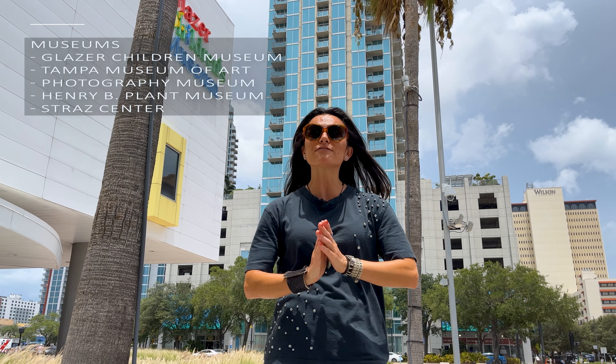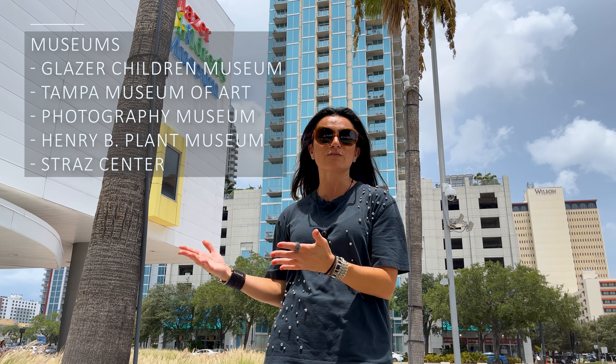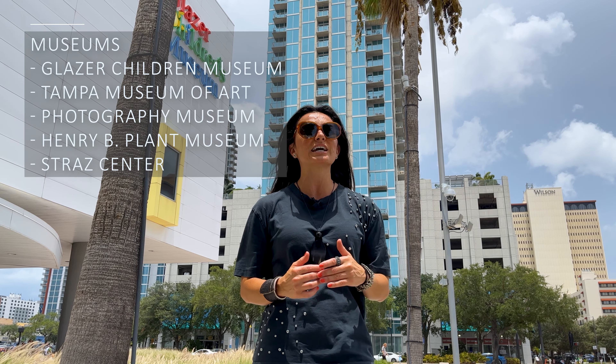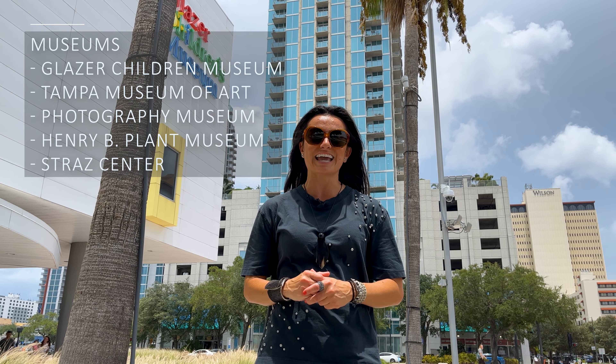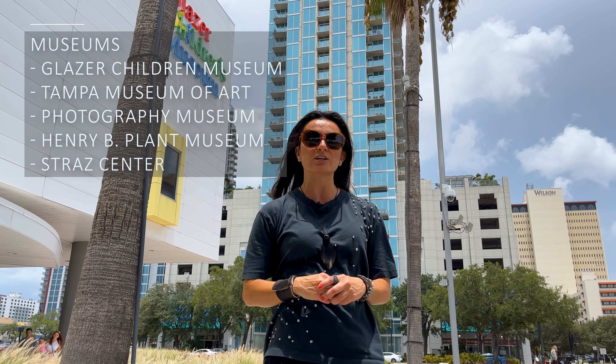In between that, you have all of this available to you right in front of the Sky Point. And then you have all of the museums — there's the Glazer Children's Museum for the kids and families, the Tampa Museum of Art, the Photography Museum, the Henry B. Plant Museum across the river at UT, and the Straz Center where you can watch Broadway shows just five minutes walk from here.